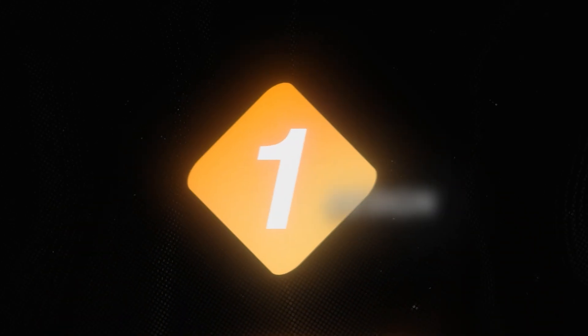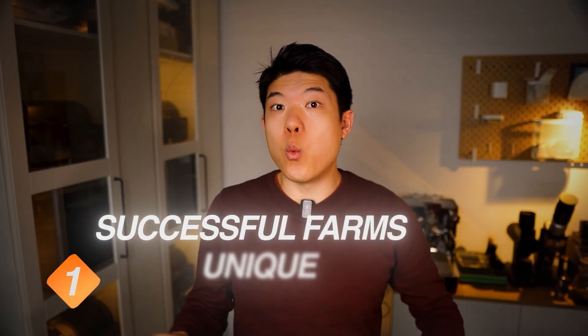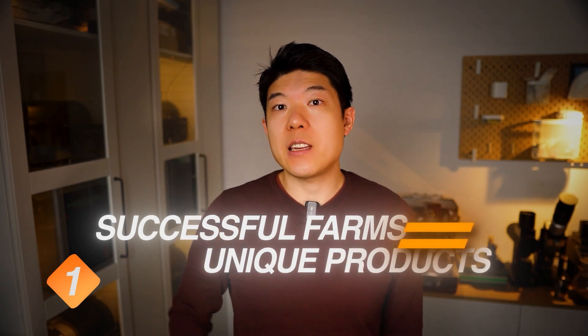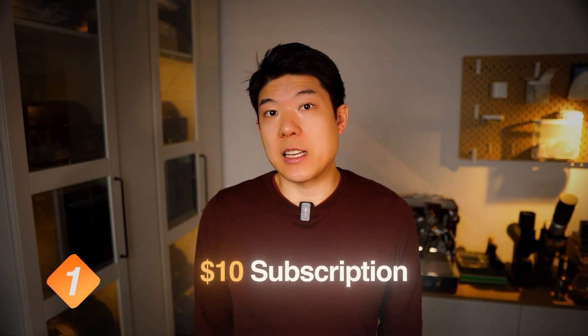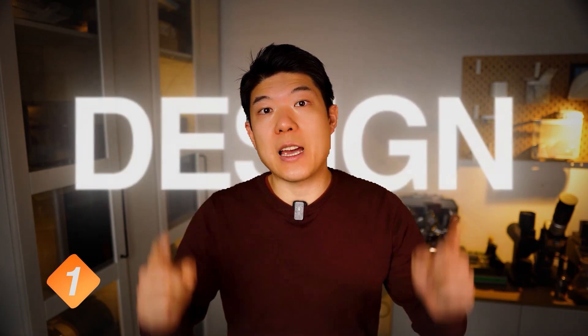Strategy number one: design for uniqueness. If we look at the successful print farms, they all share one common factor — unique and innovative products. They are all creating their own products from scratch using CAD, computer-aided design. Yes, you can pay a subscription for $10 a month and start selling immediately, but so can others. Therefore you have to learn to design your own products.